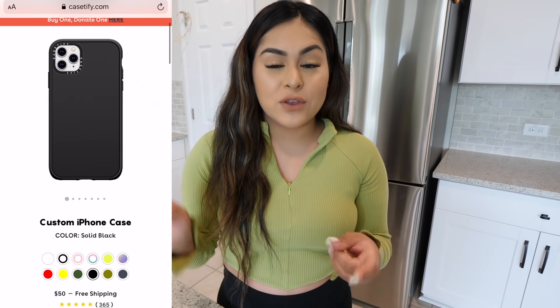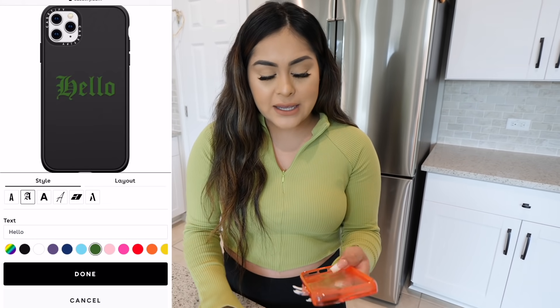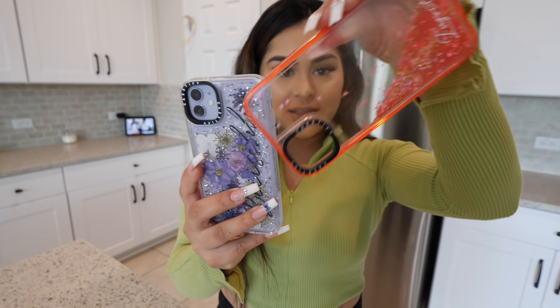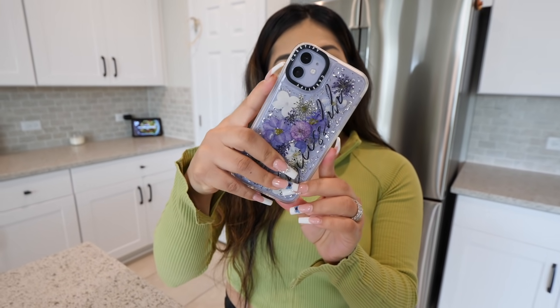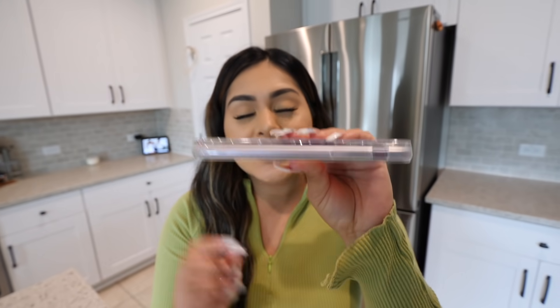You can choose from thousands of designs, or you can go ahead and customize your cases with your favorite color, font, and style. I customized these two phone cases — these are the ultra impact case. I have this pink one that says 'Lupita' and it has glitter, so cute! I also have this purple one that says 'beige.' I really like that it has two-layer protection, so there's no need for a bulky phone case that makes your phone look like a brick, because Casetify gives you the best of both worlds.